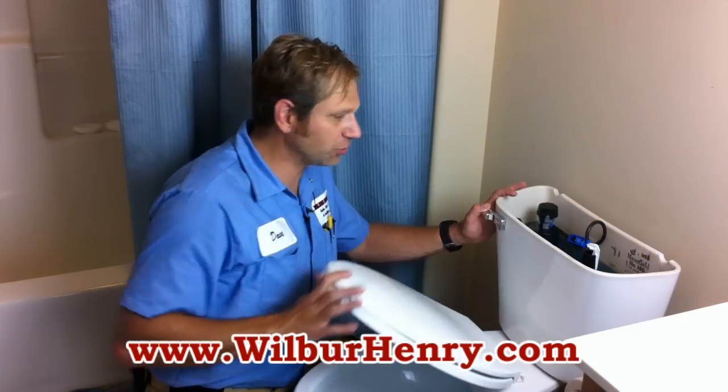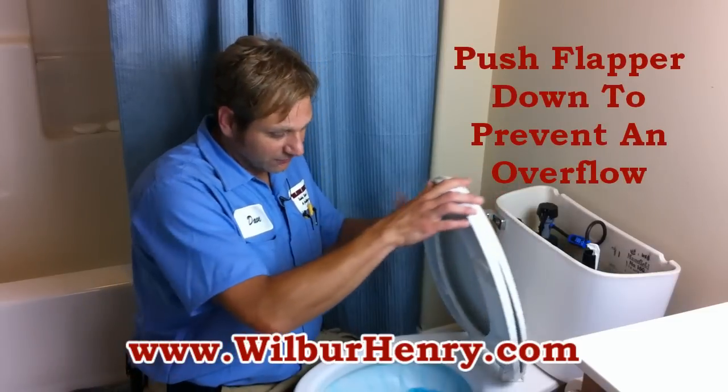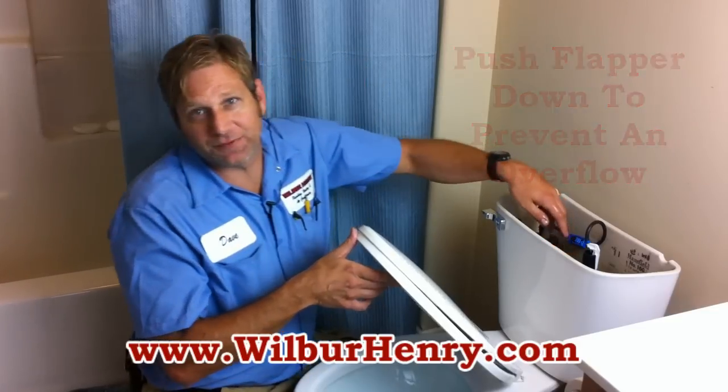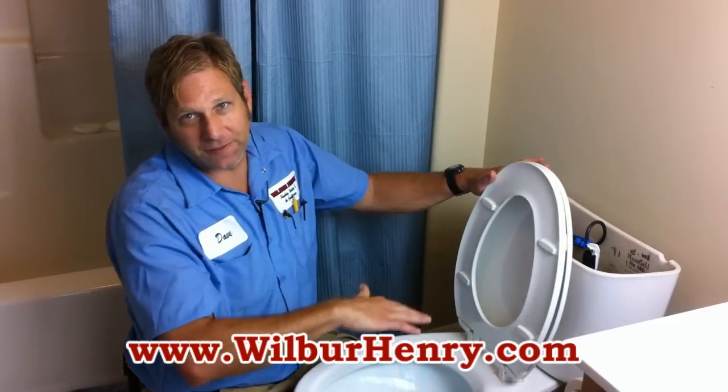So what you want to do is flush the toilet. If the water comes up too high, push the flapper back down as fast as you can, and that will stop the flush by pushing the flapper back down.